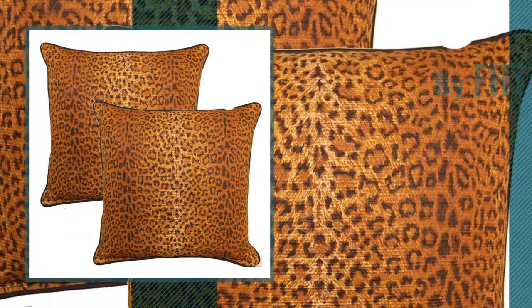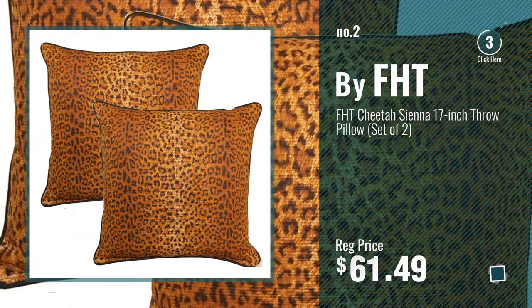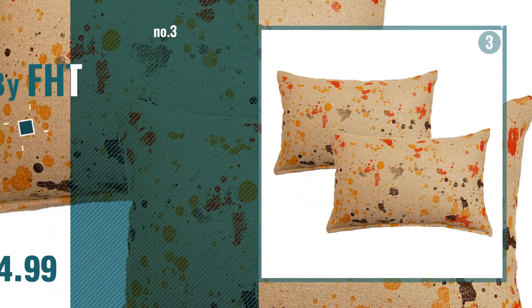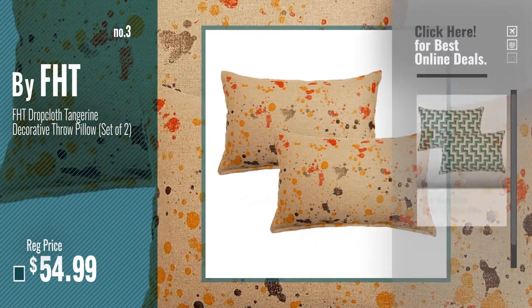Number 2, another great product by FHT. Number 3, get your favorite throw pillows now. Just click this circle in the corner.